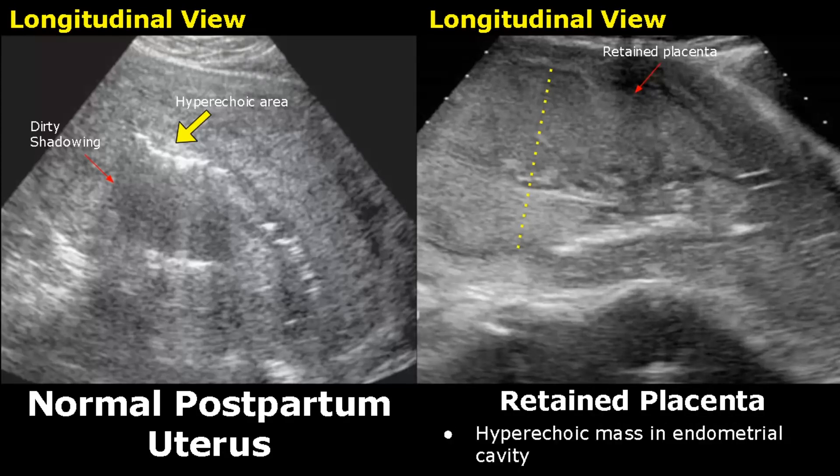A retained placenta will appear as a hyperechoic mass in the endometrial cavity. We can see this large hyperechoic mass and the uterus is enlarged as well. This mass, seen along with the clinical symptoms, can help in diagnosis. This image is compared with the normal postpartum appearance of the uterus.